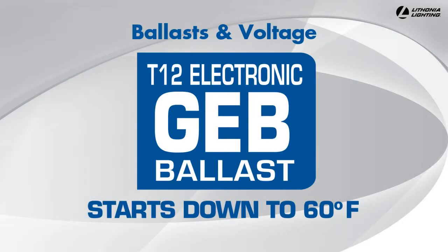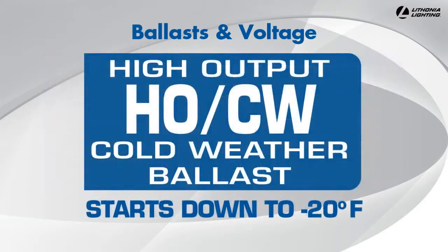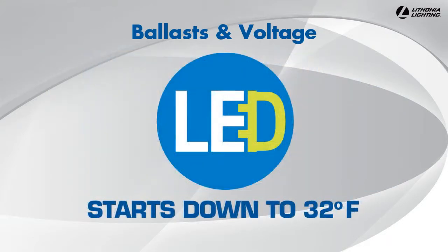The ballast can affect starting temperature. Typically, for Lithonia Lighting troffers, a standard electronic T12 starts down to 60 degrees Fahrenheit. Standard electronic T8 starts down to 0 degrees Fahrenheit, and high output troffers will typically start down to minus 20 degrees Fahrenheit. Most LED troffers start down to 32 degrees Fahrenheit.